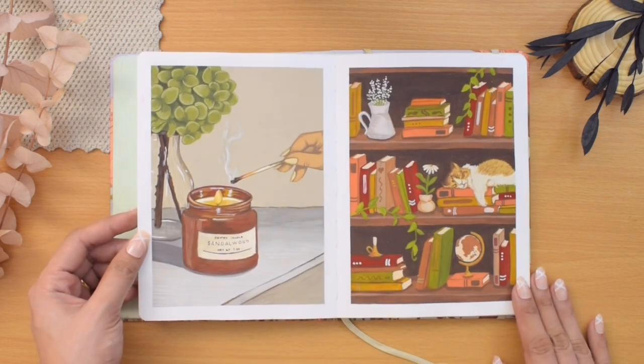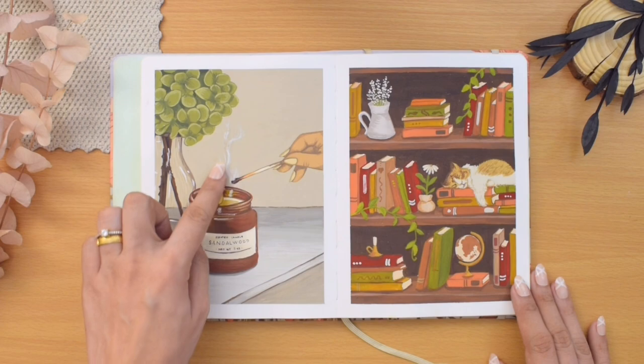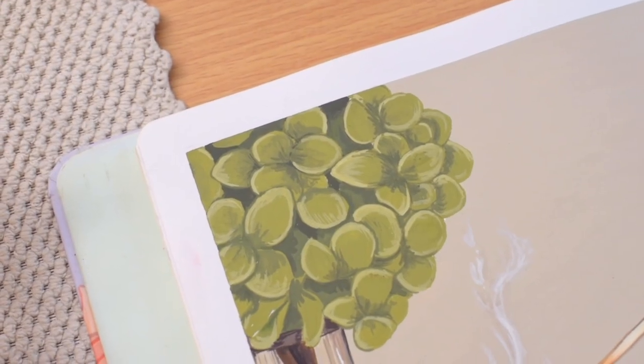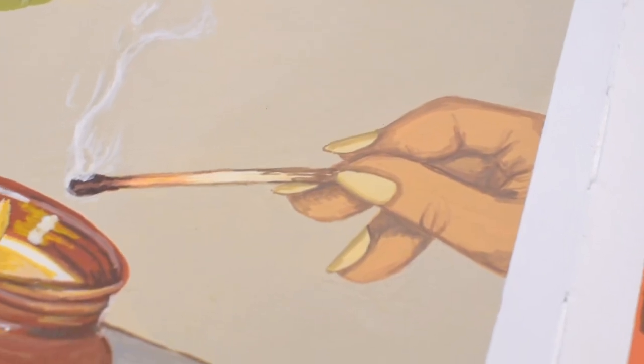This is another favorite of mine in this sketchbook — it is my prompt for smoke. I painted a hand holding a matchstick with the smoke left on it after burning the scented candle. I also love how I painted every element of this picture, especially the reflections of the glass jars.